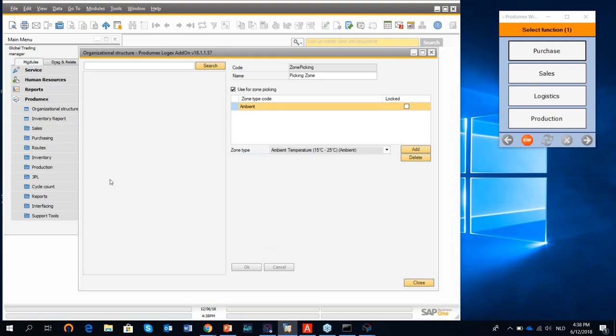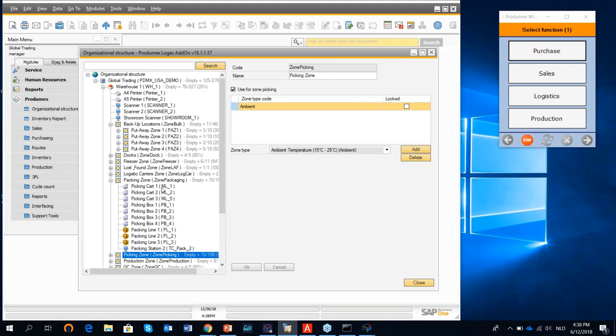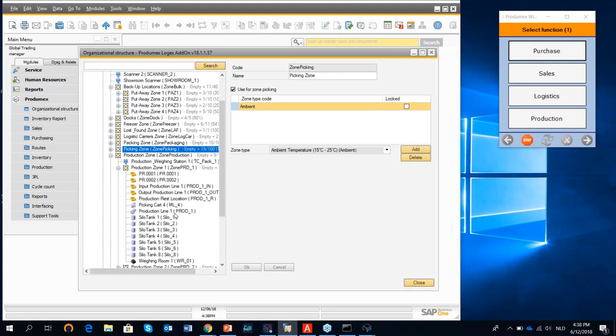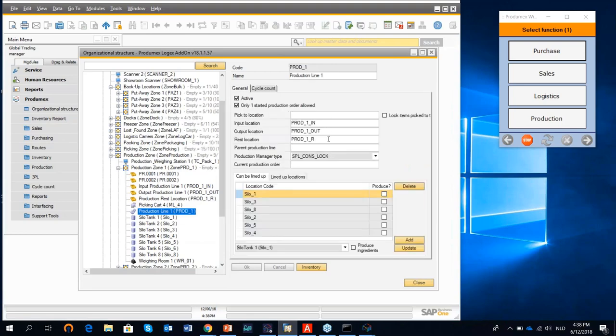I can also define a packing zone with picking cards — elements used to temporarily store products picked from the warehouse before bringing them to a packing line. We also have a production zone where we can define production lines with input, output, and rest locations. An interesting feature is support for silos and tanks, allowing us to define storage locations for bulk raw or liquid ingredients, and we also have consumption algorithms to consume products automatically from silos and tanks.